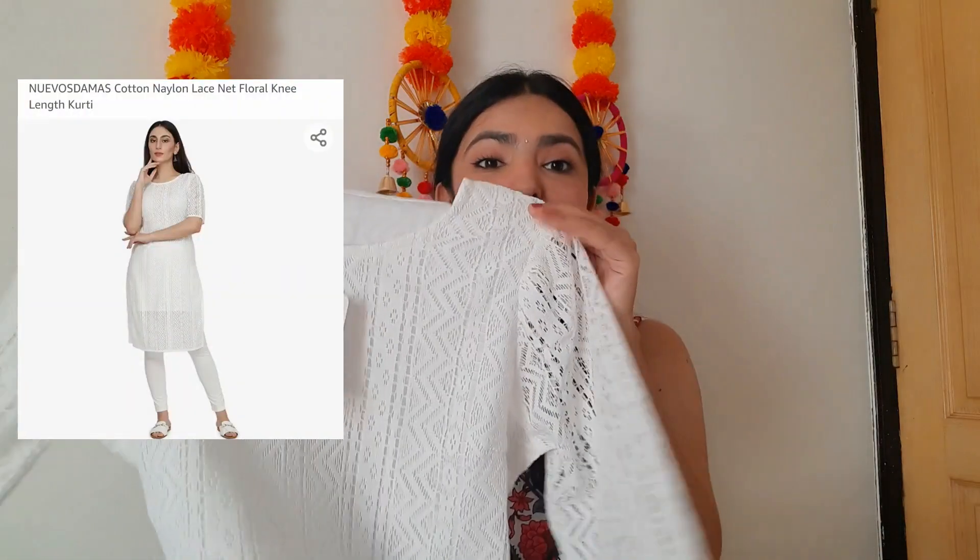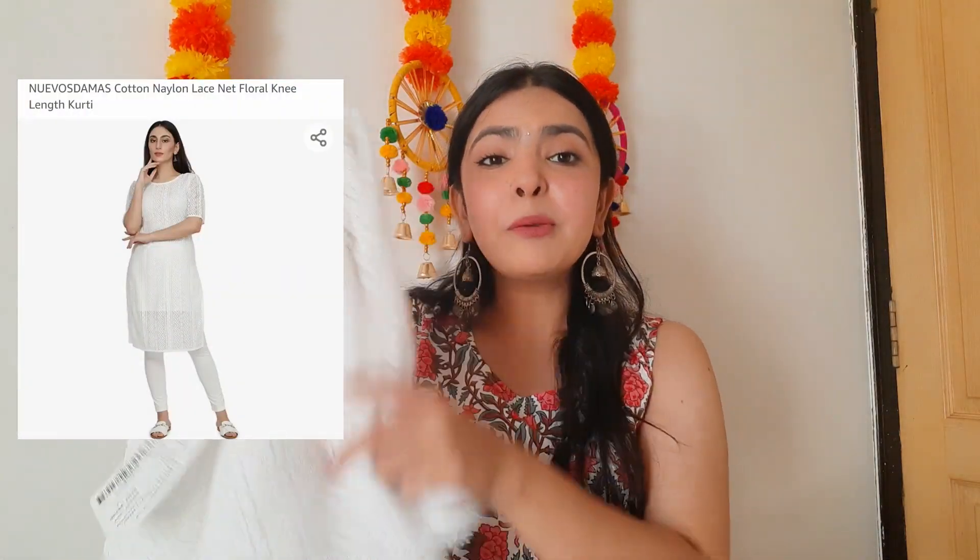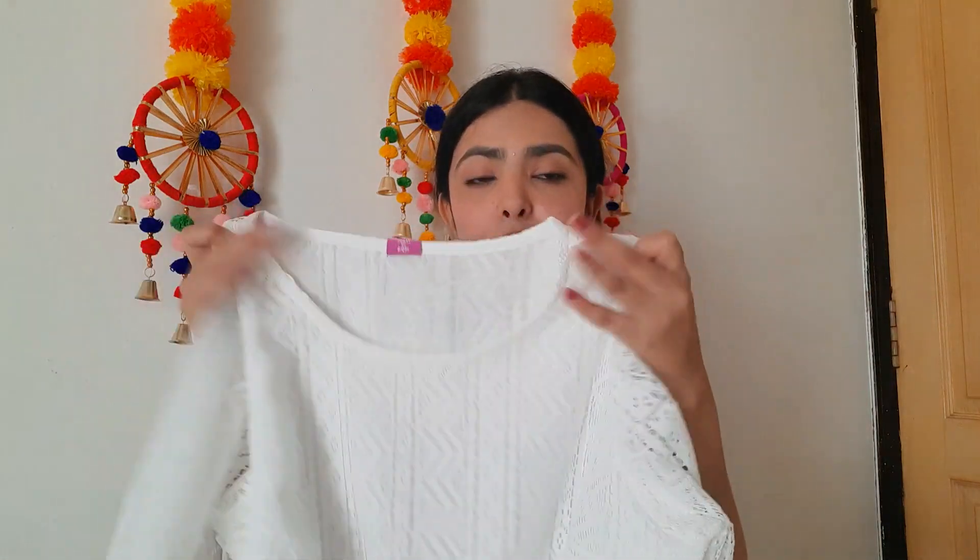Now talking about a white kurti I got from Amazon. It has net or lace detailing and looks so pretty. It has a round neck and elbow-length sleeves — very elegant. The fabric is super soft on the skin. I got it from Amazon in just rupees 499, making it quite affordable.